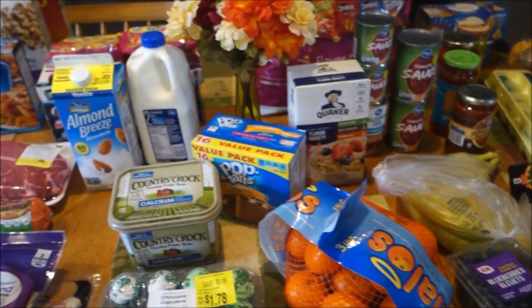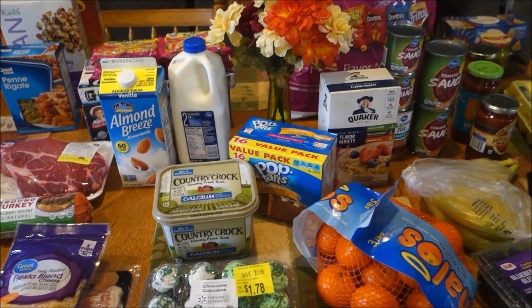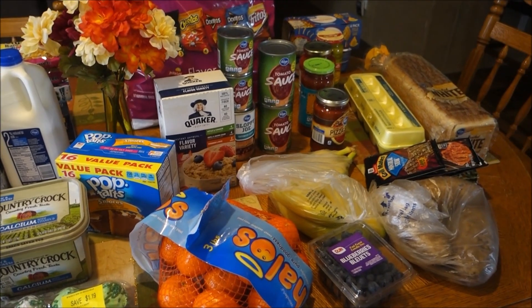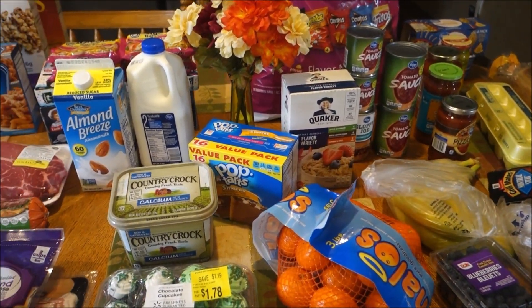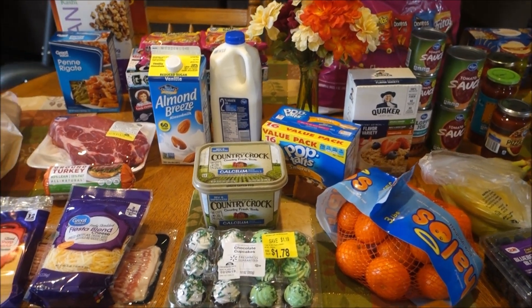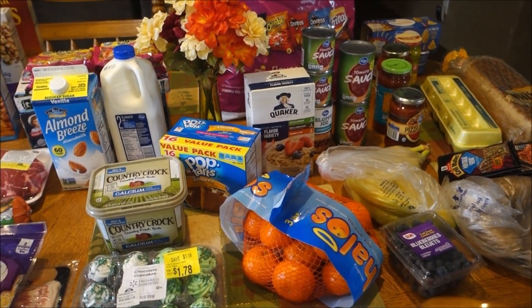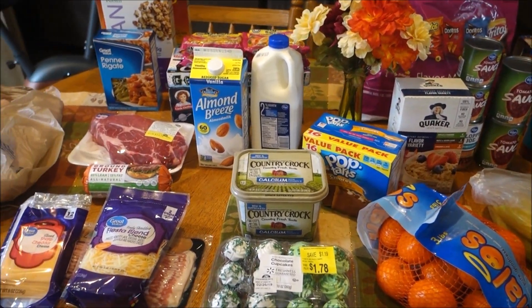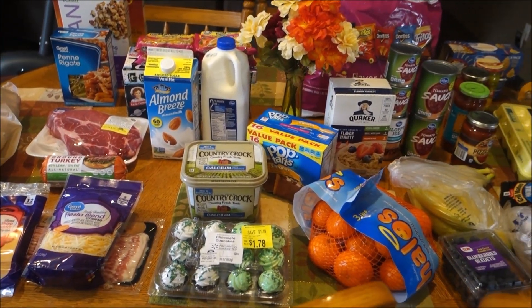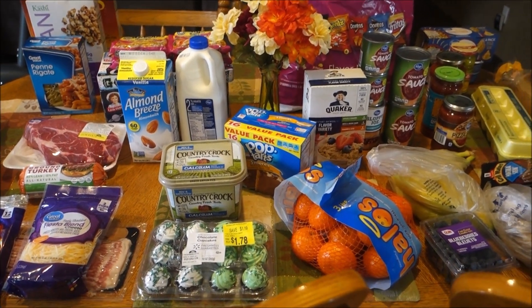So again, we didn't need a ton this week, and I got quite a few stock-up items and still stuck to right around $100. I'm very excited about that amount and I feel pretty good about this haul. As always, I will leave the link down below to online grocery pickup at Walmart — click that link and it will save you $10 off your first grocery order. Please comment, like, subscribe, and share, and I will see you guys next week for the next one. Bye!